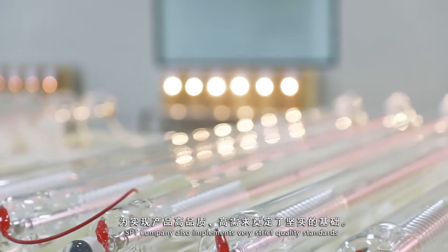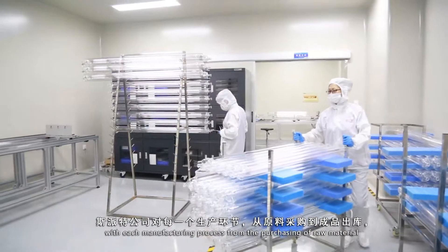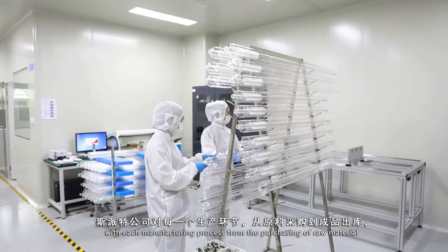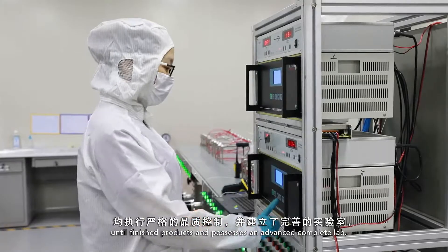SPT also implements very strict quality control standards, with each manufacturing process from the purchasing of raw materials until the finished products managed in an advanced, complete lab.